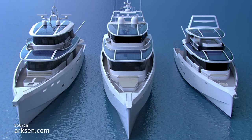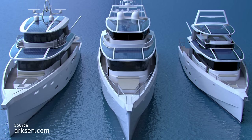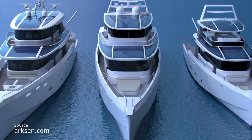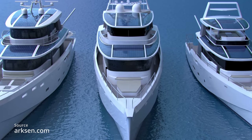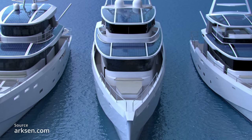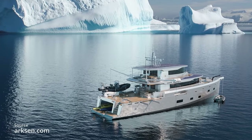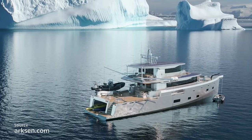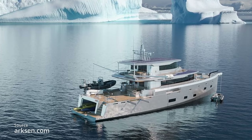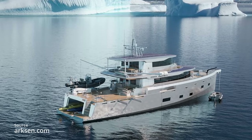Whilst Bering yachts are built with big steel hulls, big engines, and big fuel tanks, Arxon yachts are offering something fit for the same purpose but with a whole different approach. The Arxon 85 has a slimline, highly optimized hull with self-righting capability — not that you'd ever want to put that to the test. Each one is built from aluminium, and hull number one will have a hybrid propulsion system based on three 200-kilowatt generators, two lithium-ion battery banks, and two 250-kilowatt electric motors.